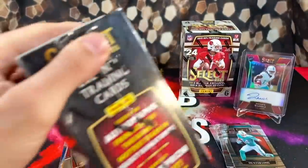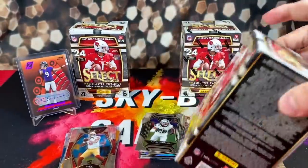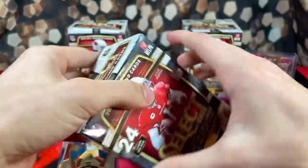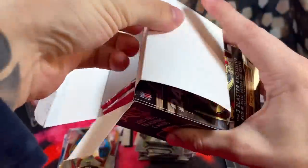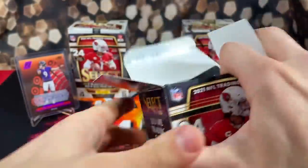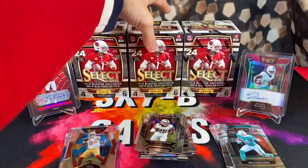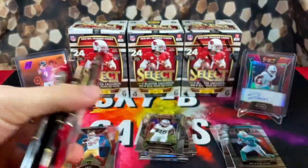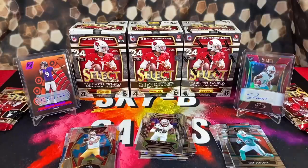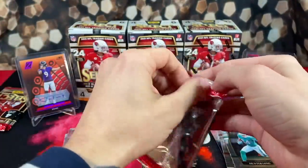The card gods have been showing mad love lately. All of 2022 I couldn't pull anything, but 2023 came and it seems like every box has something fun in it. You know you're hot when you're pulling Justin Tucker autos. Let's keep it rolling — box one was a success, let's see how box two treats us.